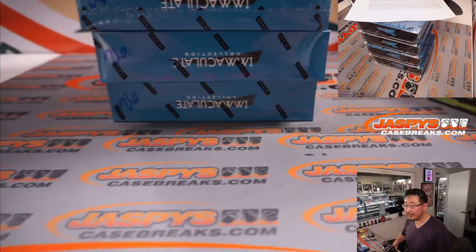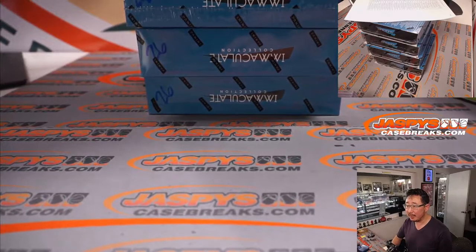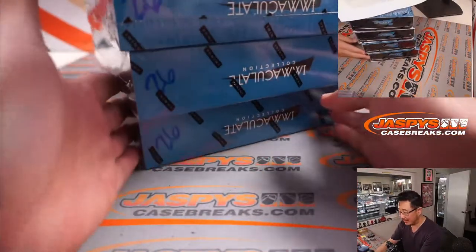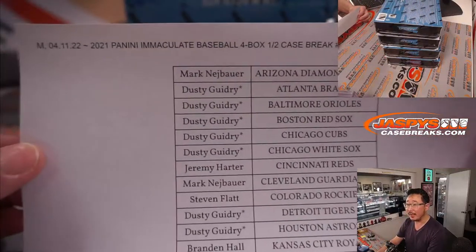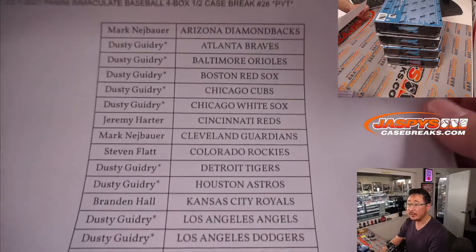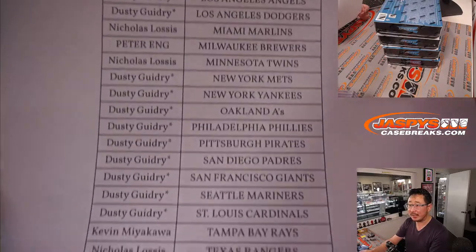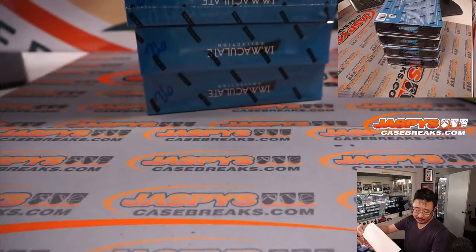Just adjusting my camera angle on the fly. Big thanks to everybody here — I've got the list printed out — here's the boxes. Remember I marked those 26 so we all know they're from the same case. Big thanks to everybody for making it happen on a Monday, the 11th. Pick your team 26. Big thanks to Dusty once again for knocking out a big chunk of teams, and thanks to everyone else for filling up this break.